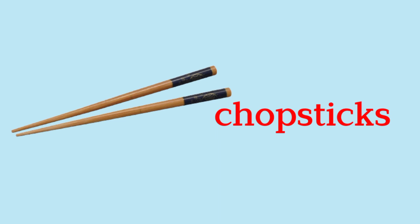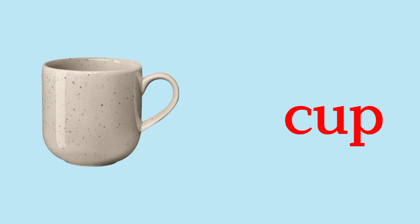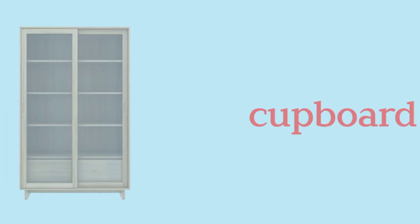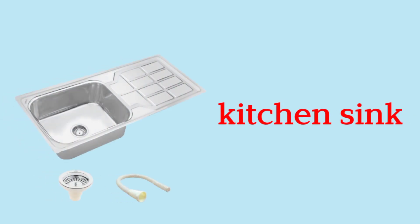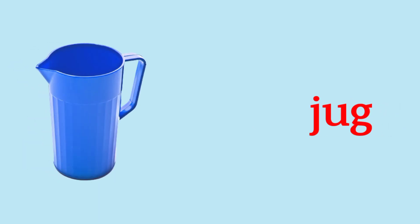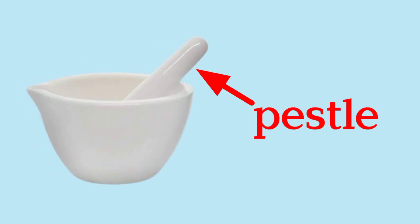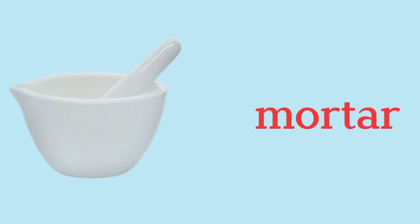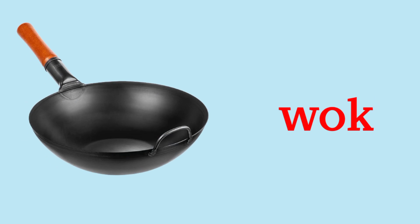Chopsticks. Kitchen Sink. Jug. Napkin. Pestle. Mortar.